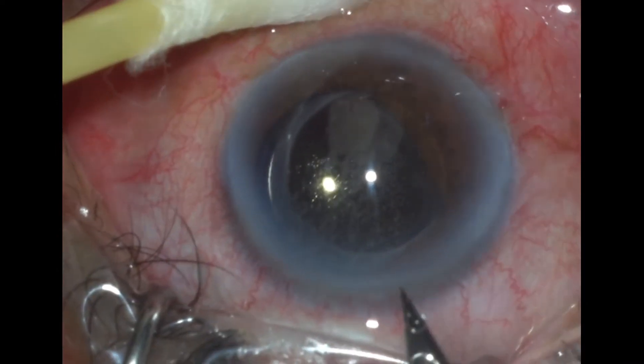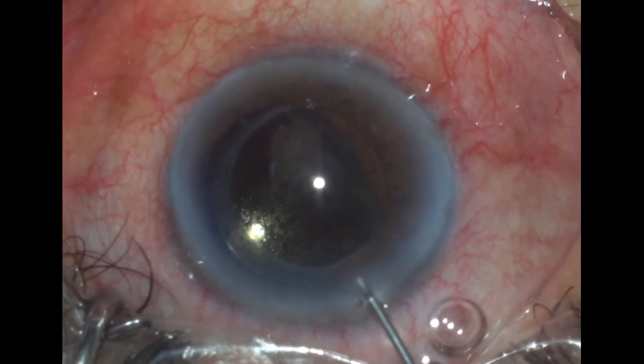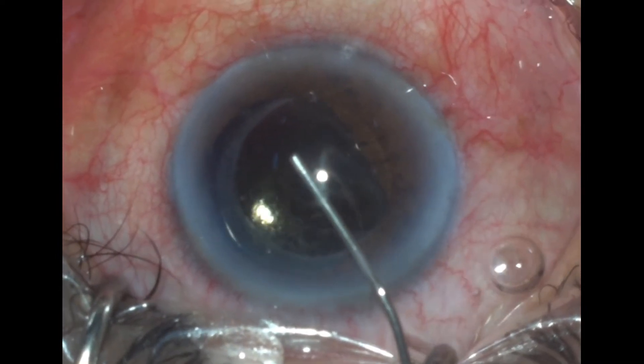The aim of the surgery here was to release that optic capture so that further episodes of recurrent redness could be abated.